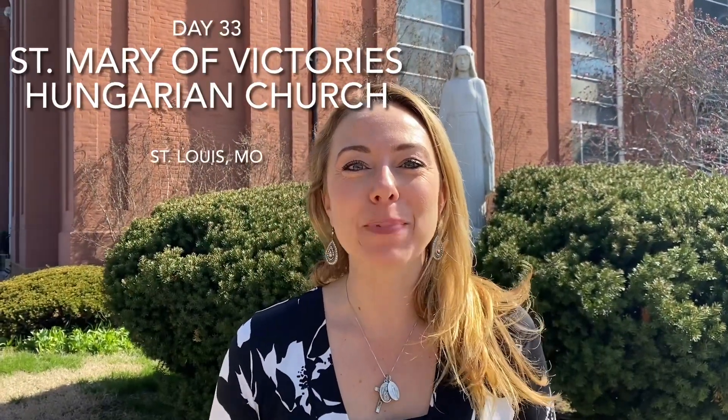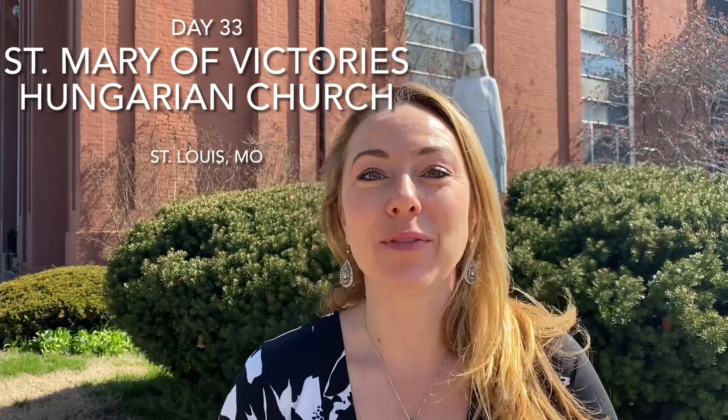Good morning everybody and happy fifth Sunday of Lent. What a gorgeous day it is here in St. Louis. For as chilly as it was yesterday, today it's just perfect. I am standing outside of St. Mary of Victories, which is a Hungarian parish, and I'm in downtown St. Louis.